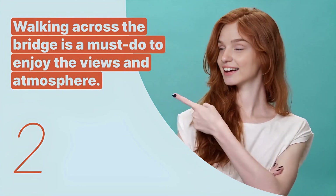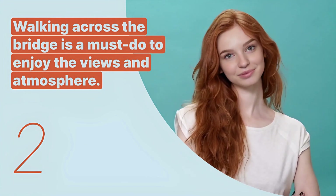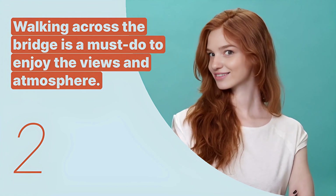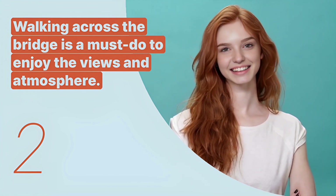The second key expression is: "Walking across the bridge is a must-do to enjoy the views and atmosphere." This sentence encourages visitors to experience the bridge on foot, highlighting it as a key activity.